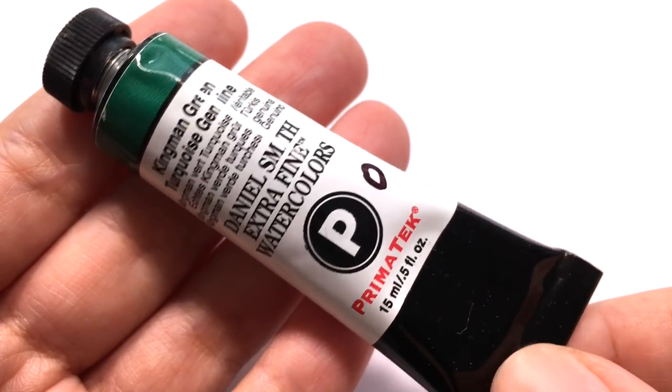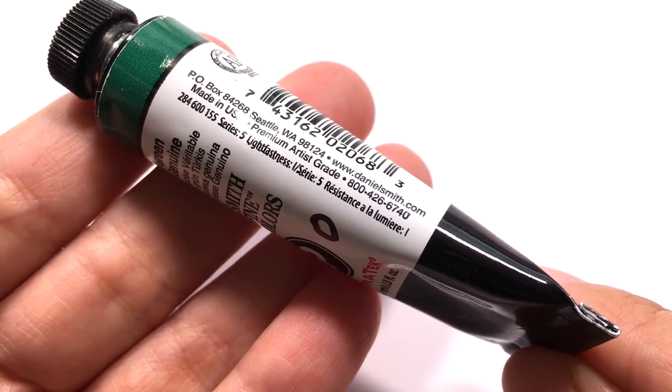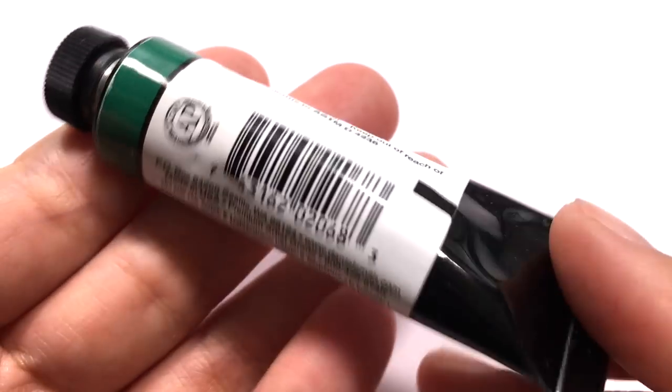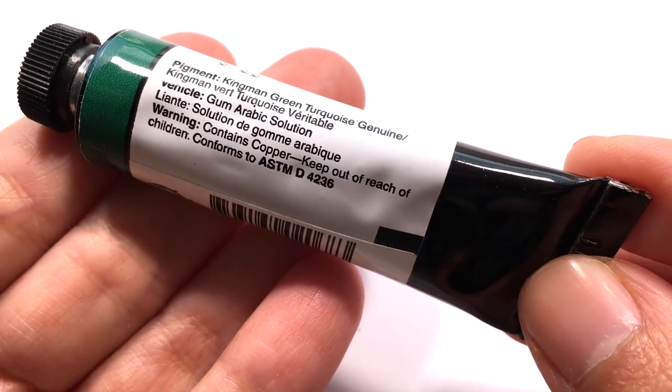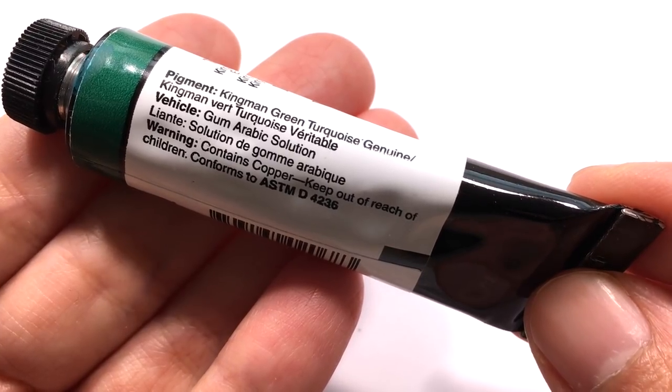In this episode, we are taking a close look at the Kingman Green Turquoise Genuine by Daniel Smith. You may remember Kingman Green from the last episode of the Daniel Smith Color Showdown, in which I compared it with the Sleeping Beauty Turquoise.